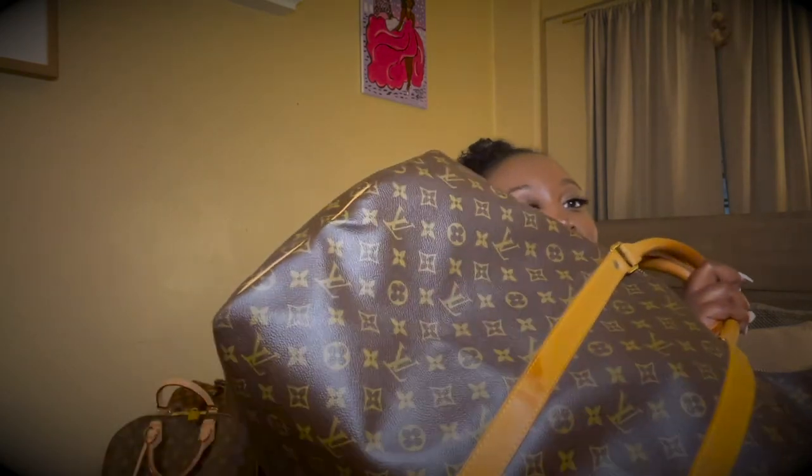This is the Keep All 55 in the monogram print with the petit pochette leather that turns into patina, which I don't hate — I feel like it gives it more of a vibe. This was a very new purchase, literally about a month ago. I got it because we were going to Turks and Caicos and I just wanted to travel in style. It was an impulse purchase, but I will keep it forever.